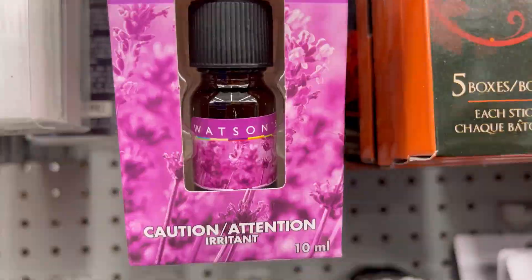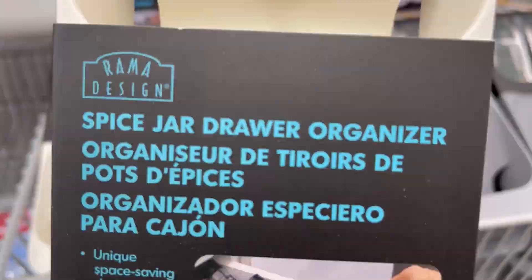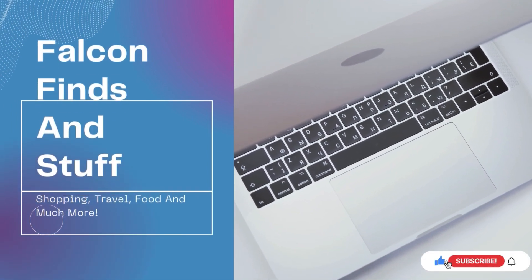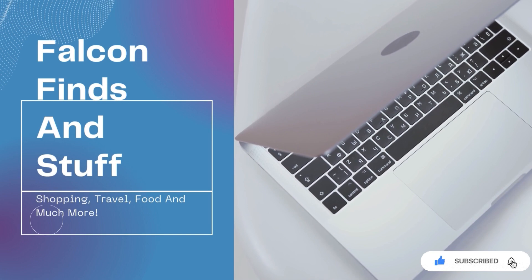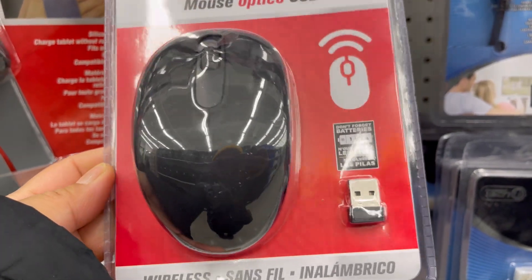Hi friends, welcome back to my channel. Today I'm going to show you the things you must buy at Dollarama. Part one: wireless optical USB mouse for four dollars.